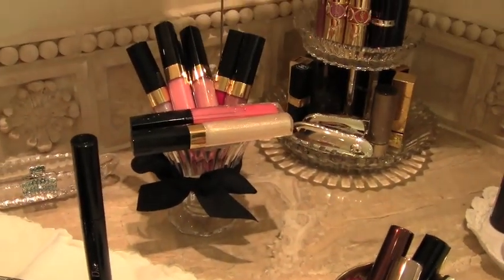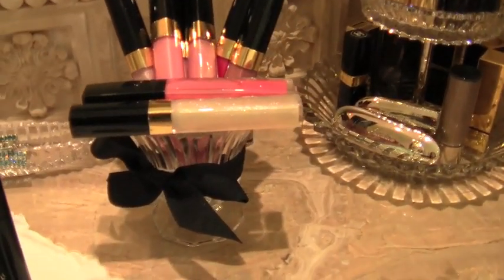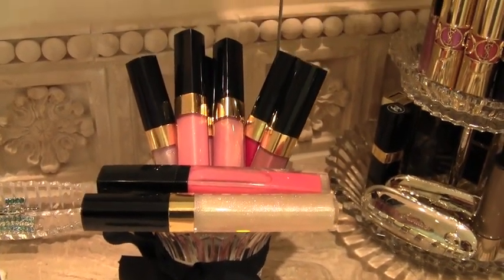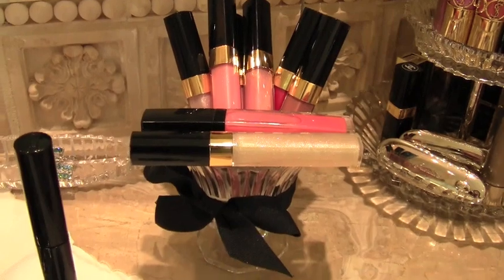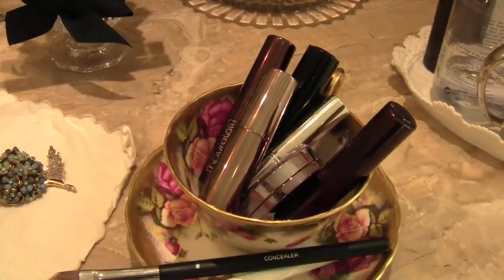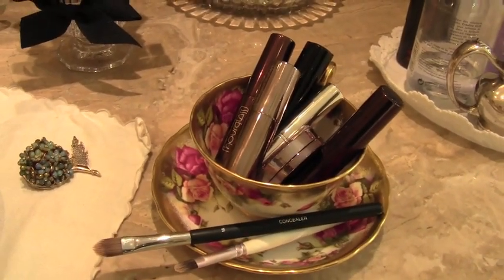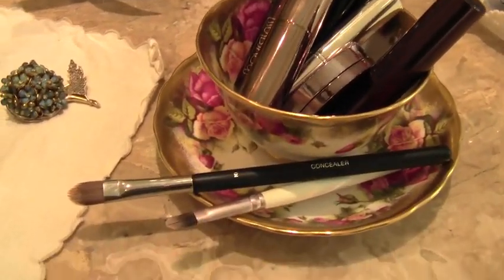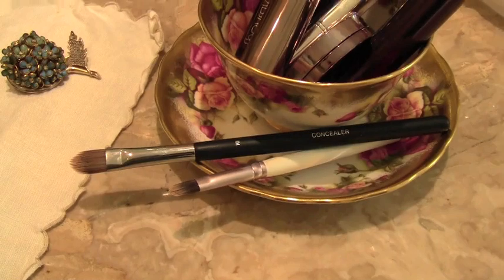Panning over to the right, you can see I have this jar that I tied a black bow to, and I keep my Chanel glosses in it — I just like the way it sits there. Over here is the same cup and saucer that I had on my previous vanity, where I keep my concealers and a couple of concealer brushes.